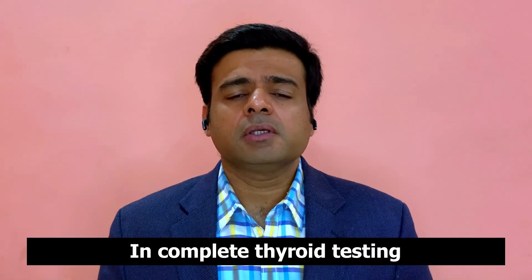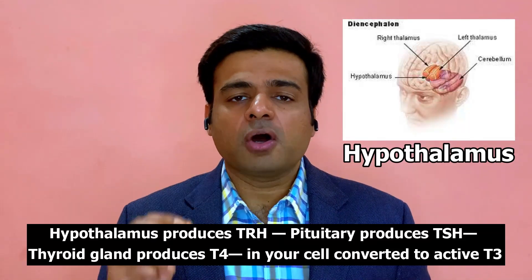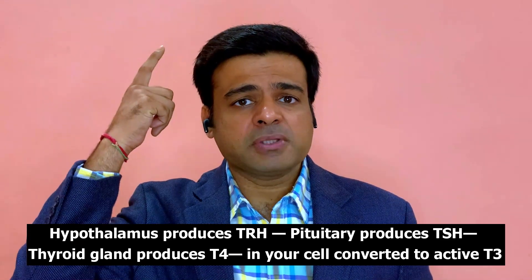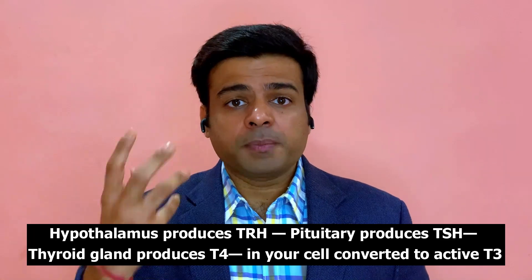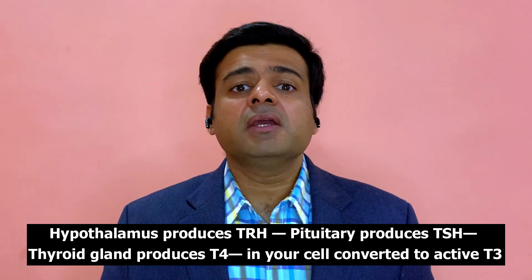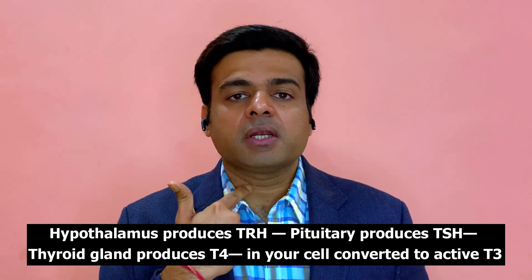To understand why complete thyroid testing matters, we need to understand how thyroid hormone is made in your body. The process starts all the way in your brain. There is a part of your brain called the hypothalamus, which secretes a hormone called TRH — thyrotropin releasing hormone. This TRH goes to your master pituitary gland, which then produces a different hormone called TSH, or thyroid stimulating hormone. This is the hormone most commonly checked in people who have thyroid disorders. This TSH then travels to your actual thyroid gland, located in your neck.